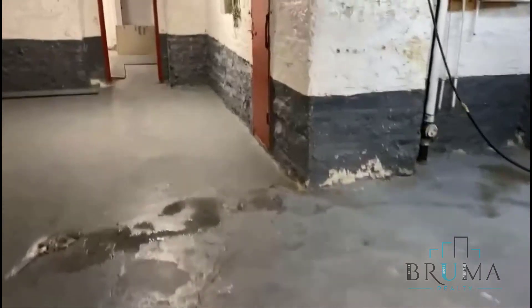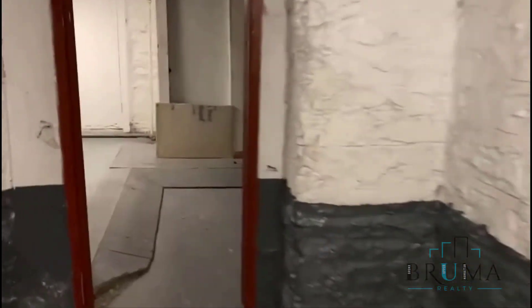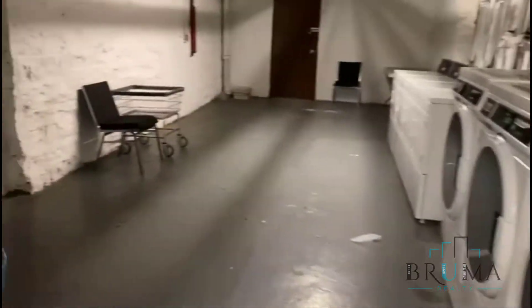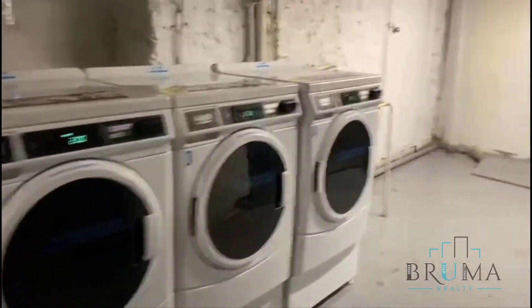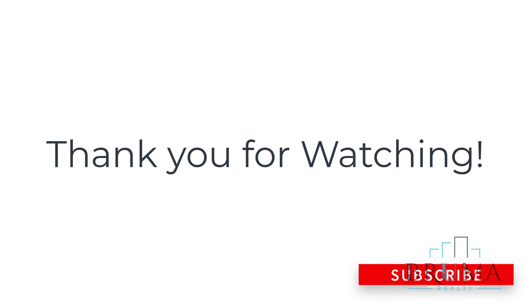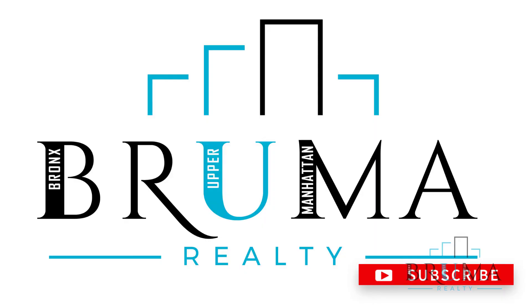Here we go to the laundry room. There you go — the toilet.